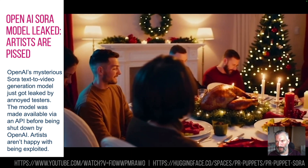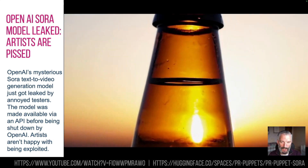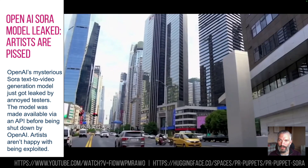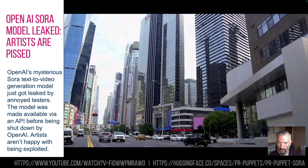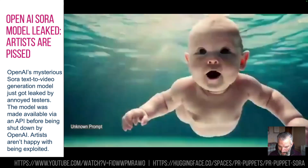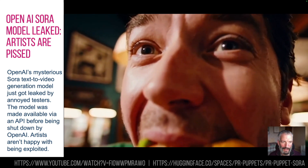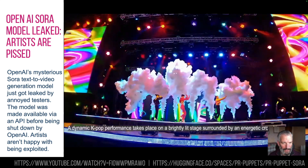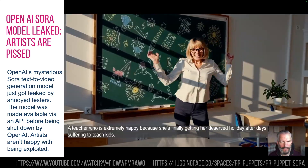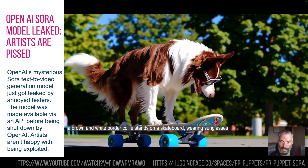There's a whole YouTube video showing what people were starting to generate with it once given access — so these are all new videos we haven't seen before. This is probably one of the first salvos in the ongoing war between artists and big AI companies. It's really interesting that it's been leaked. Realistically, it's pretty similar to the other models — lots of cats emerging out of other cats, lots of limbs missing. So it's not brilliant, but this is really about artists being pissed off and leaking it.